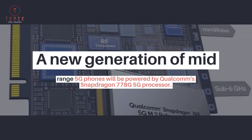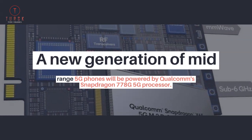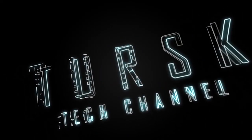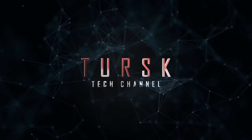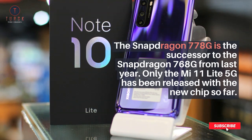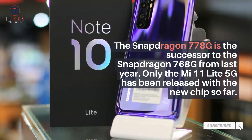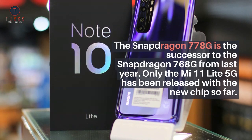A new generation of mid-range 5G phones will be powered by Qualcomm's Snapdragon 778G 5G processor. The Snapdragon 778G is the successor to the Snapdragon 768G from last year. Only the Mi 11 Lite 5G has been released with the new chip so far.